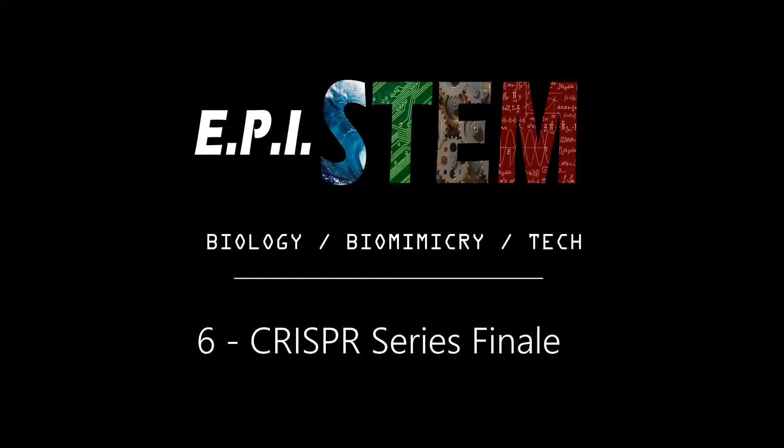Alright, let's get into it. After reading the papers for the CRISPR series, we realized that there are two main topics we'd like to go over in this Curiosities. Those would be biomimicry and the ethics of CRISPR.